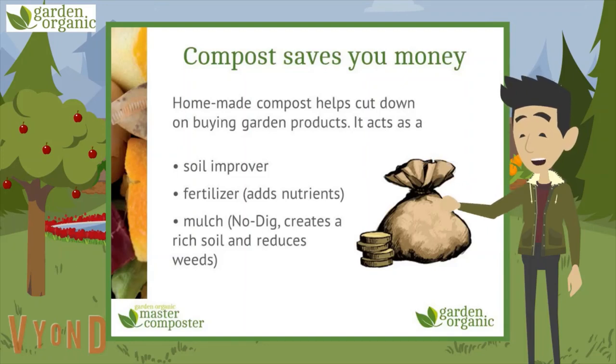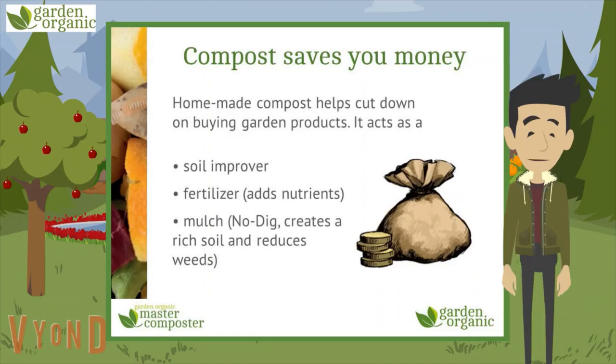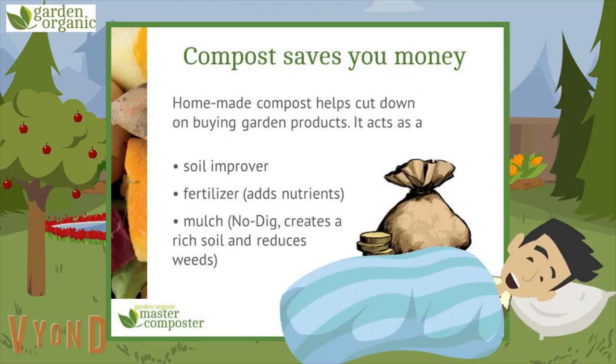If you're a gardener, compost saves you money too, because it means you don't have to buy all those fancy man-made products you see in garden centres, which claim to improve your soil and fertilise it — in other words, add nutrients. Why do that when compost is crammed full of nutrients? You can even cover your soil with compost to create a mulch, which is the gardening equivalent of covering your soil with a big cosy duvet.